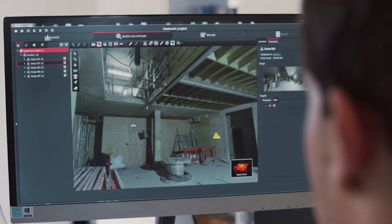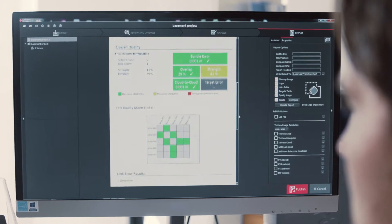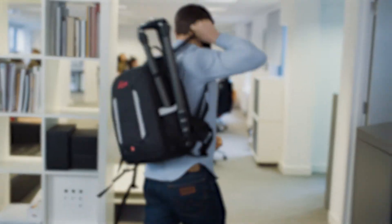With powerful automated software tools I can focus on what's important, digging into the project's details and getting on with the next. Thanks Leica Geosystems.